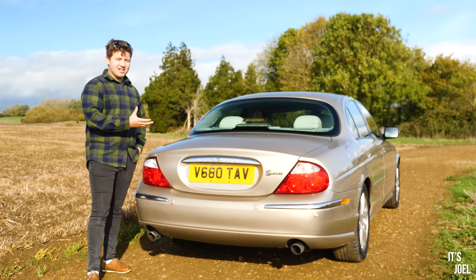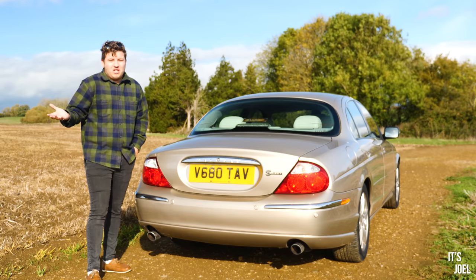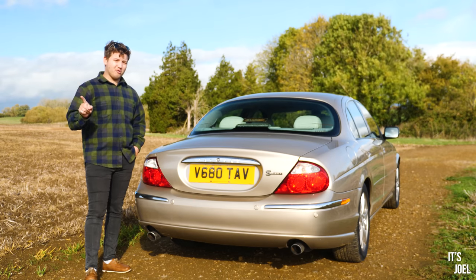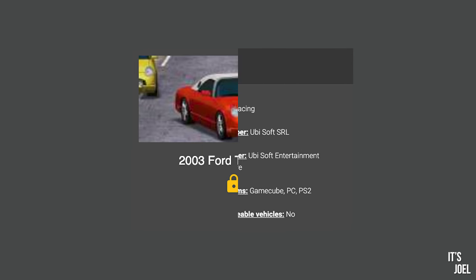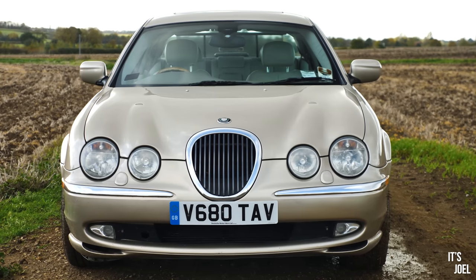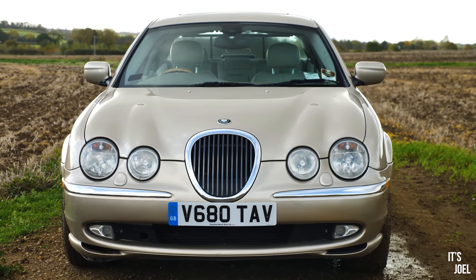This S-Type is actually based on a Lincoln LS — yeah, me neither — but also a Ford Thunderbird, which I think is pretty cool because there was a game I used to play as a kid called Downtown Run and the Ford Thunderbird was the top car on the game. So I could certainly think of worse things for an S-Type to be based on.